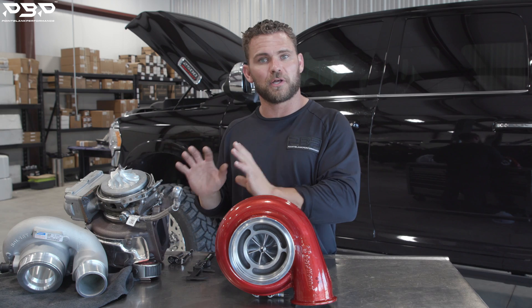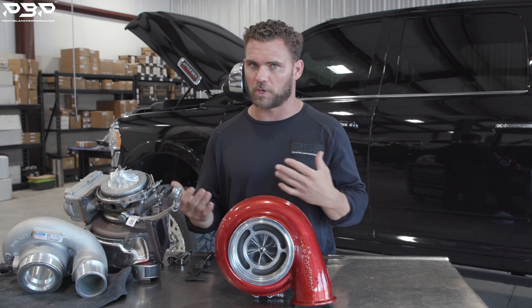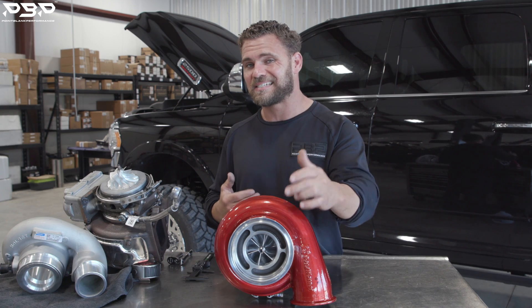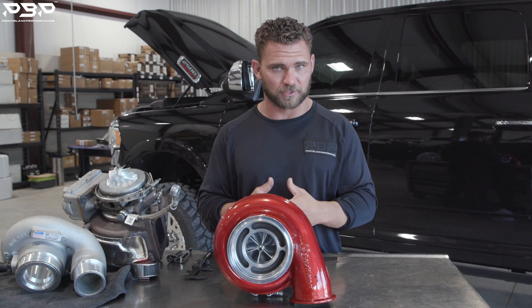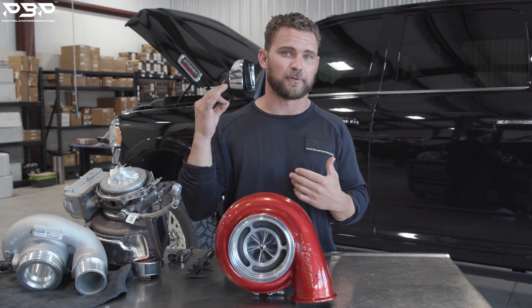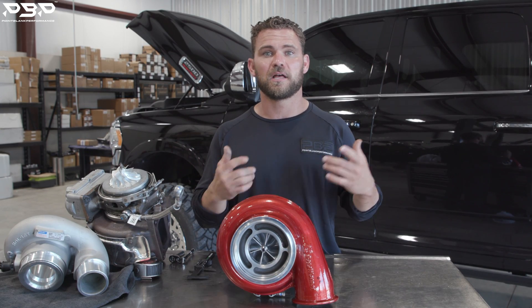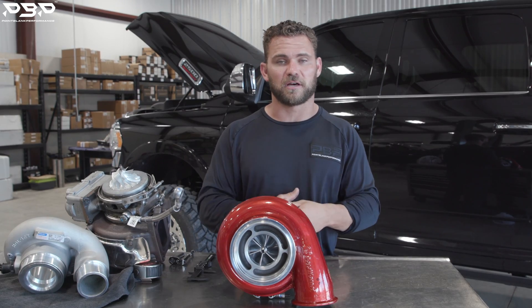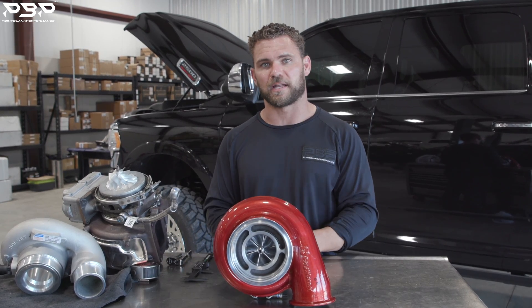The S400 is great in its factory location at factory power levels, but we're going up. We know that engine is capable of way more than the factory turbocharger. In our opinion, a 67 millimeter is almost perfect for drivability, longevity, and just overall a better engine. Now let's take off that cover, measure it, and let you guys take a look at it.